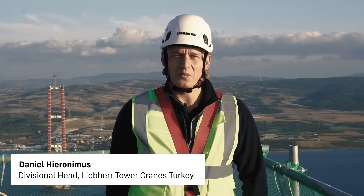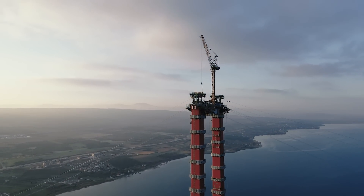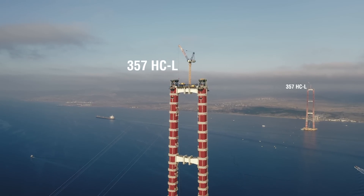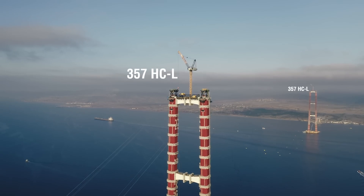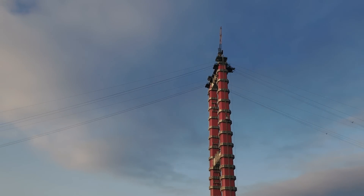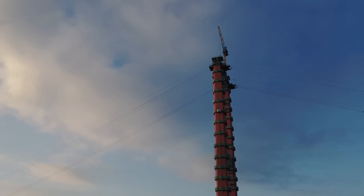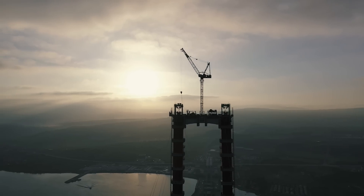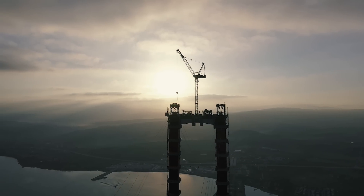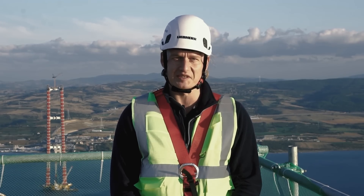In collaboration with the customer and our static department, we had to find a safe solution to put two 357 HCL cranes with a weight of 130 tons each on a cantilever fixed on a bridge pylon with a height of 310 meters. The main challenge was the fact that the site is located in a highly active seismic area. Therefore, we had to provide an earthquake-proof tower crane configuration, which was successfully accomplished by our static and tower crane solutions departments.